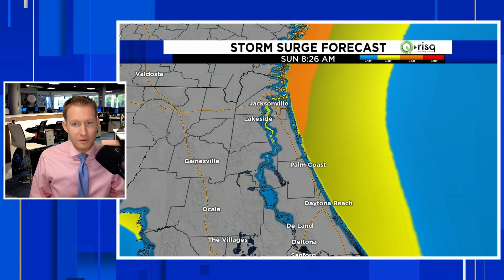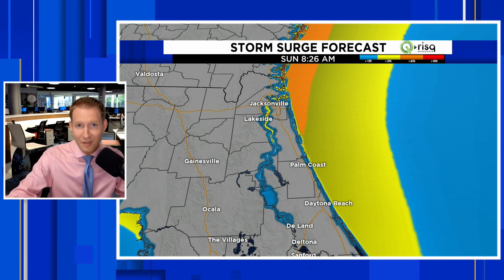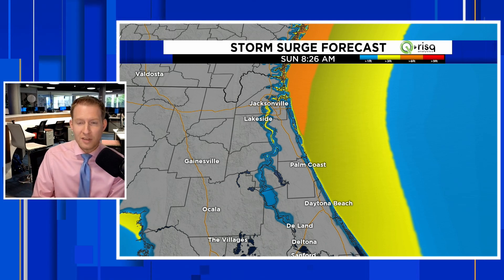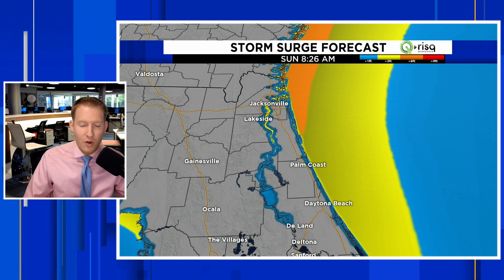That northeast wind is going to help push the Atlantic Ocean further inland than it normally would be. I'm showing you the storm surge forecast — we would typically show this in a hurricane. I want to stress again, there is no hurricane out there, there is no storm out there.